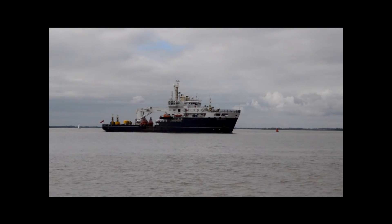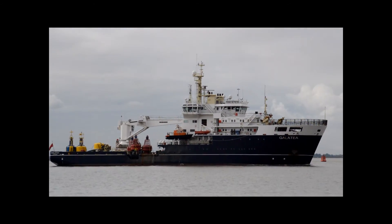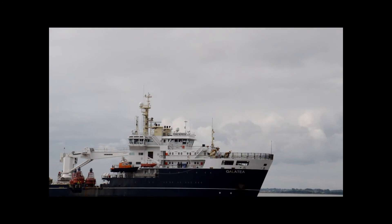Certainly looking very nice — let's zoom in a little bit on that one. I can see four or five boys on there.